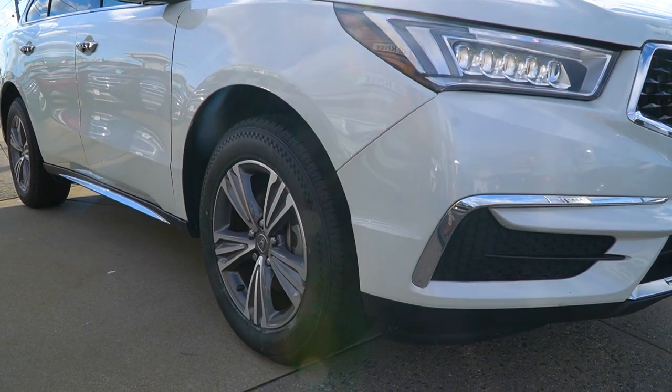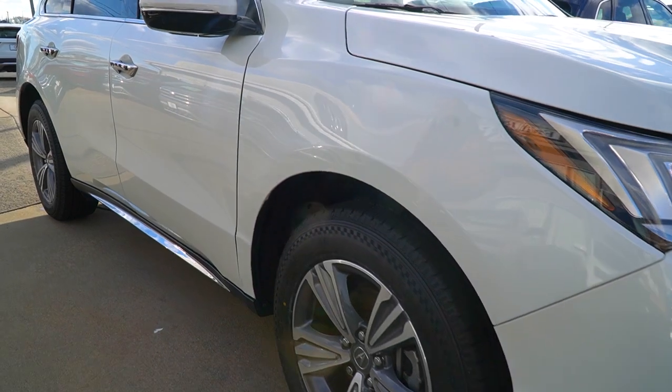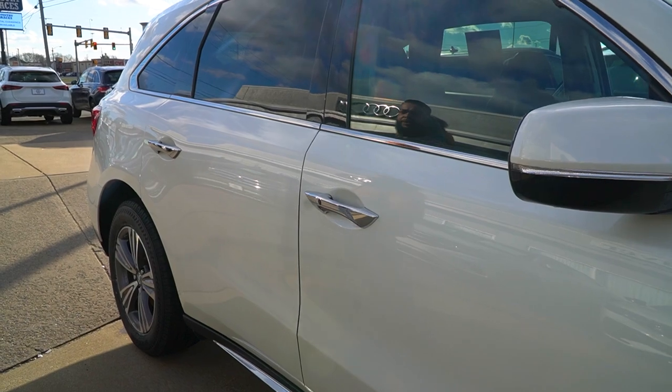We fully service all our trade-ins — fluids, filters, everything was done to this vehicle. Now follow me along the side. You're going to notice it's very, very clean. No scratches, dings, or dents. You get keyless entry right here, which is really cool.